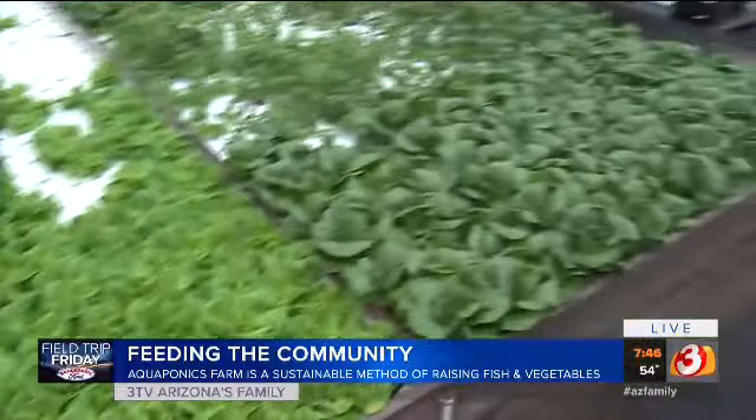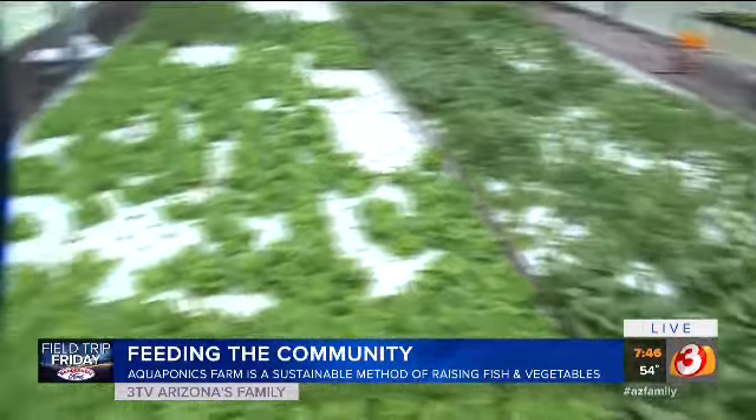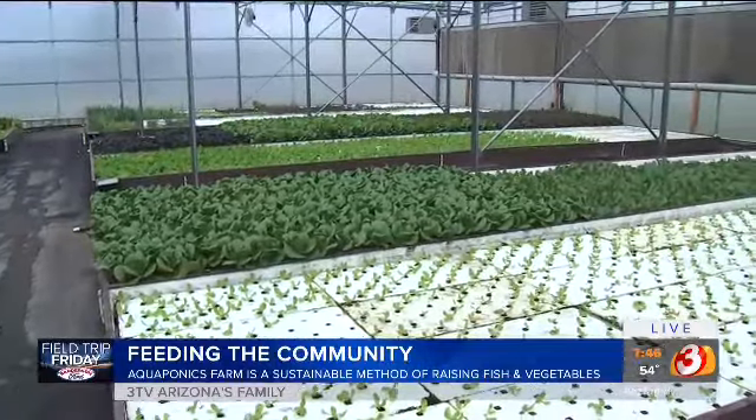And the best part of this, guys, is when you take a look at this room, you see this fresh food, the sustainability — whether it's global warming or anything that we're dealing with here — when you get to do it yourself, learn how to do it, and not to mention, April, just be organic in it as well. You know how everyone has been switching to that — having fresh food. I don't think you can beat that.